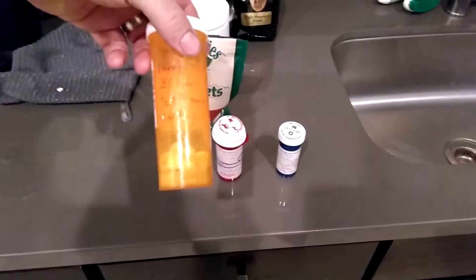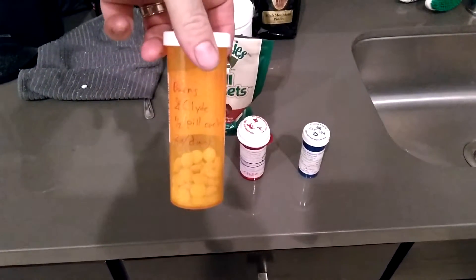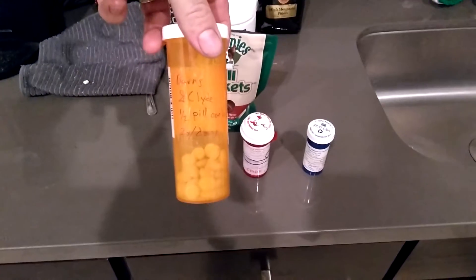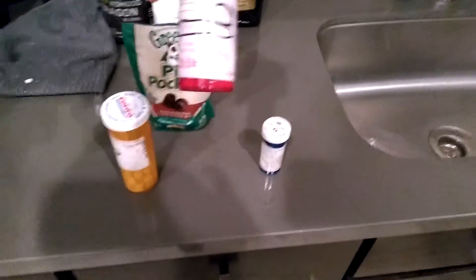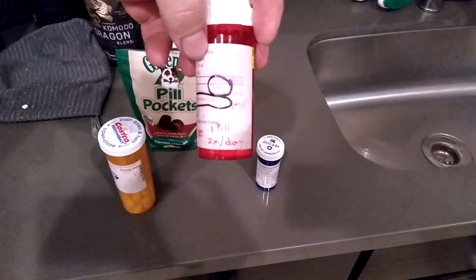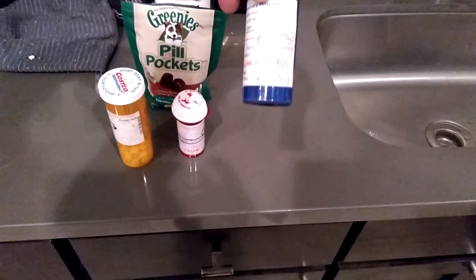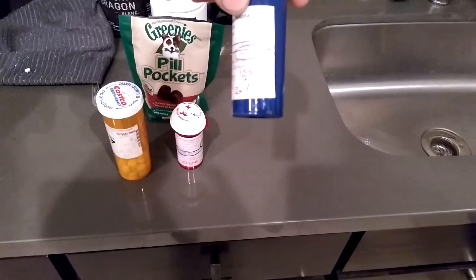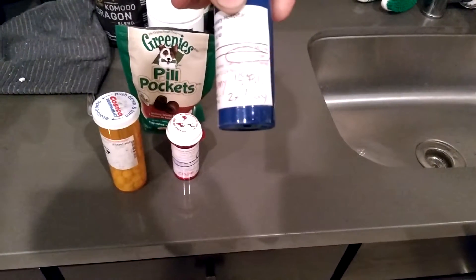This is similar to last time. This is the anti-inflammatory. Barnaby gets half a pill twice a day and Clyde gets half a pill twice a day — we get to break it in half. This is Clyde's thyroid medicine; he gets one pill twice a day.